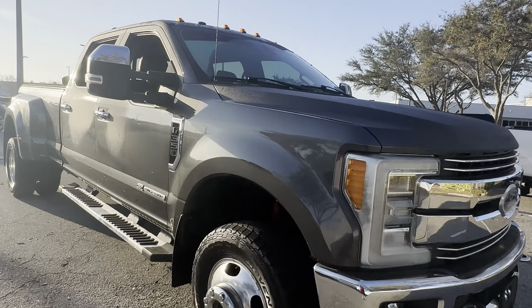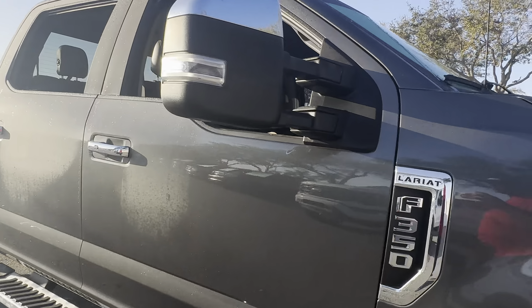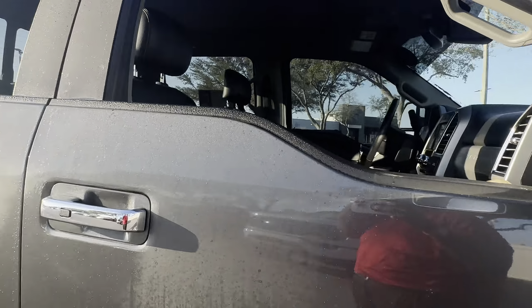It's a 2017 Ford F-350 SuperCrew Lariat, dually, gray over black leather interior.